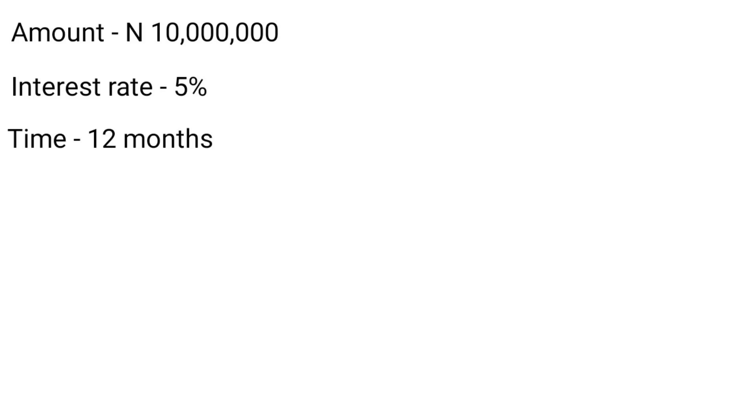Let me give some examples so that you understand better. In the first example, let's say we want to invest 10 million Naira in fixed deposits at an interest rate of 5% for a period of 12 months. To calculate this, we simply say 5 divided by 100 times 10 million, and that gives us 500,000 Naira. So we made 500,000 Naira from investing 10 million Naira in fixed deposits for a whole year.